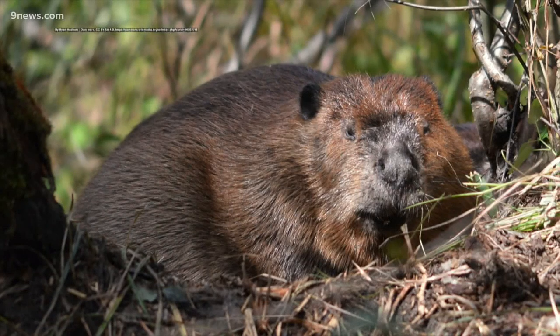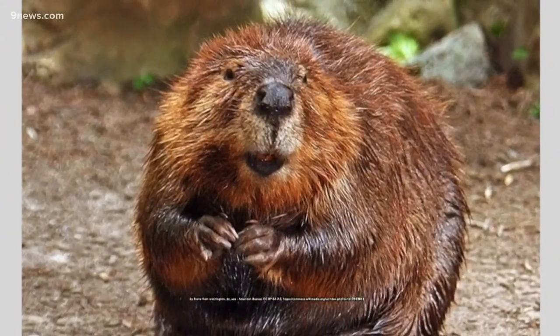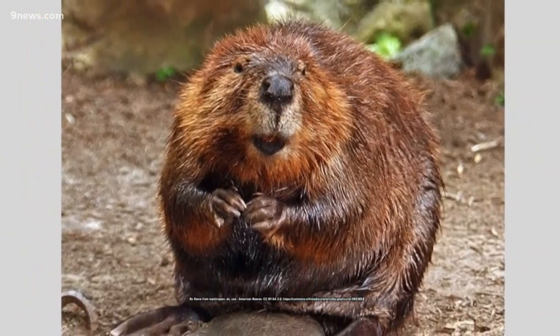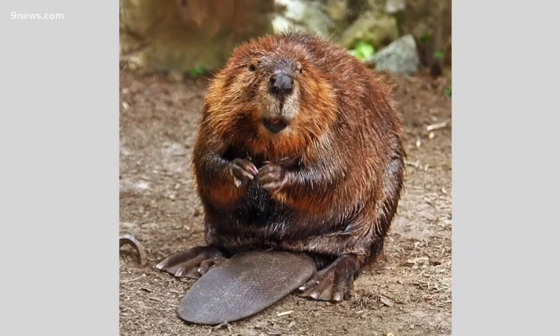Considered the largest rodent in the United States, the North American beaver can grow three to four feet long. It has dark brown, waterproof fur, webbed feet, and a long paddle-shaped tail.